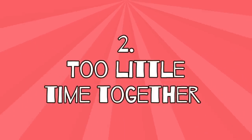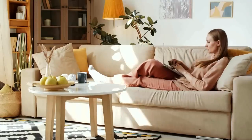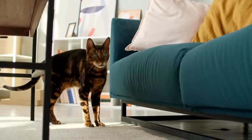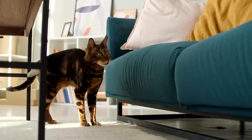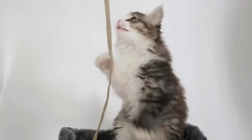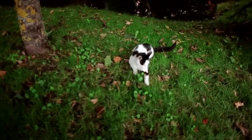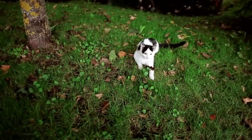2. Too little time together. Are you always busy and never have time to play with your cat? You probably think your cat can keep busy enough on their own, but that's far from the truth. Cats don't always want to play alone, but love to interact with their humans. This is how they live out their innate hunting instinct, which they would normally pursue in the wild.